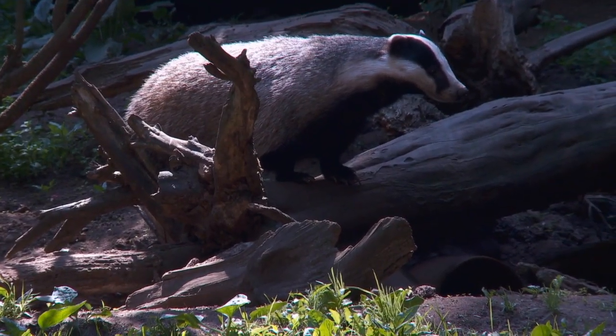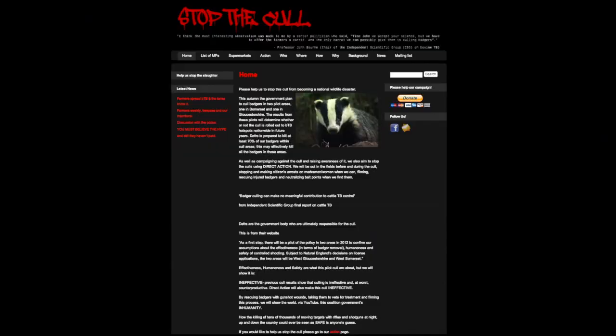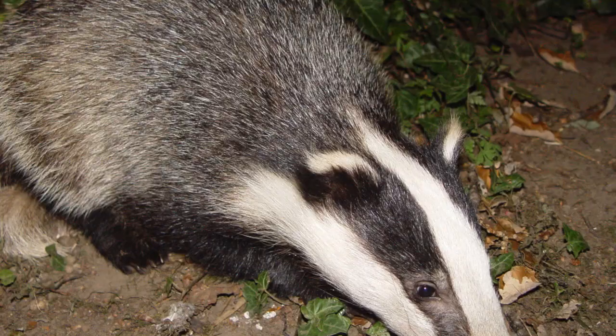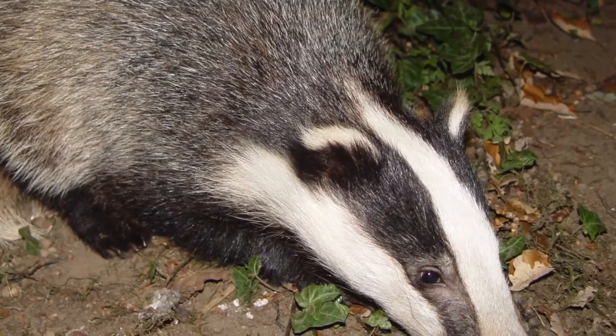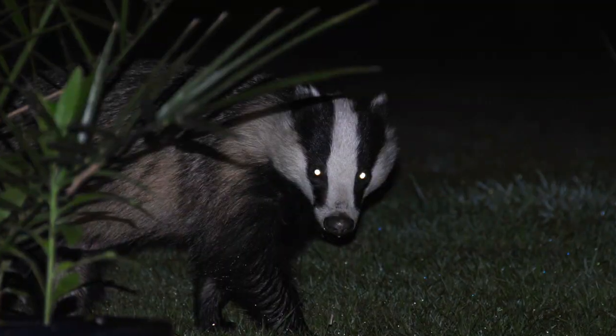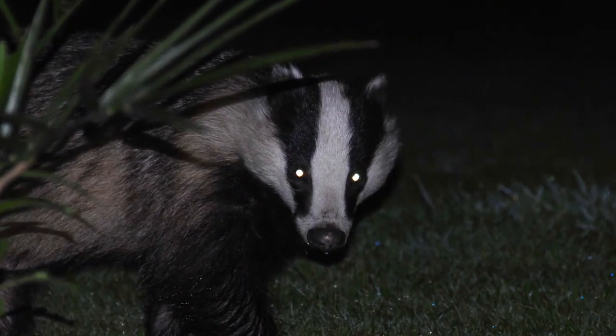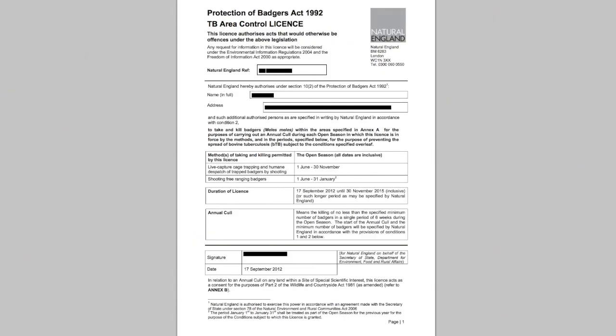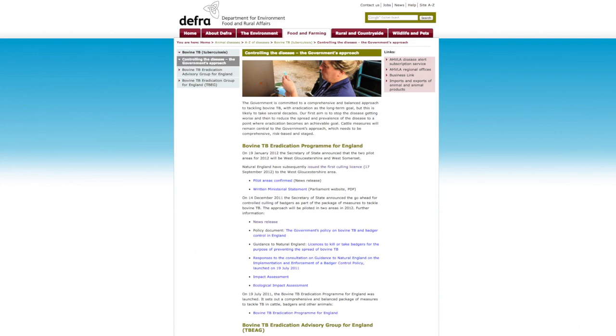Farmers and their families have once again been threatened by activists as the planned badger cull draws closer. Anti-cull campaigners have stepped up a campaign of intimidation and public scaremongering that jeopardises the safety of the cull areas. One farmer told the press she had pulled out of the cull after receiving threatening phone calls. The cull may now have to be delayed, even though it has the support of DEFRA, the High Court and the Court of Appeal.